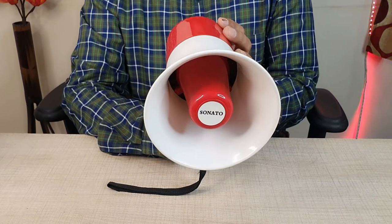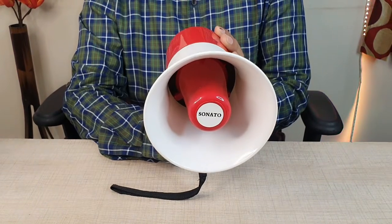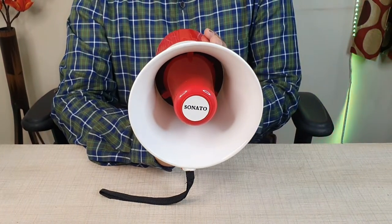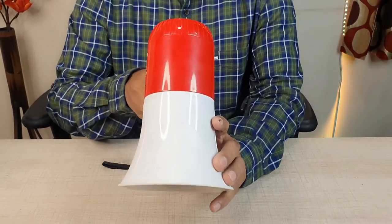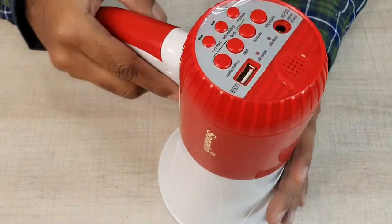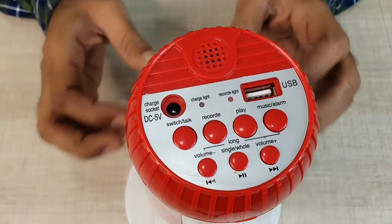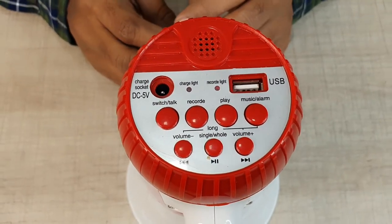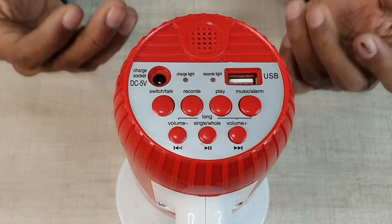There is a music preset that is already loaded and can be played. When we press the siren button, the siren activates. You can see this megaphone is very useful. Features include music, siren, emergency alerts, and options suitable for government officers and public use.